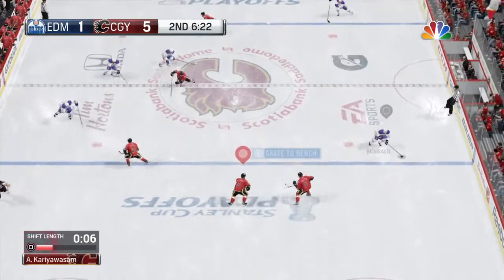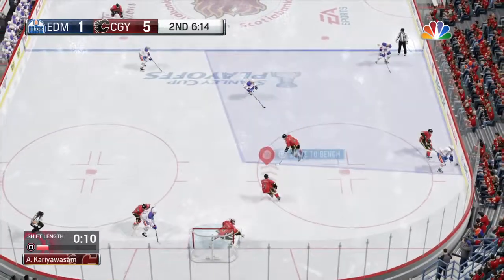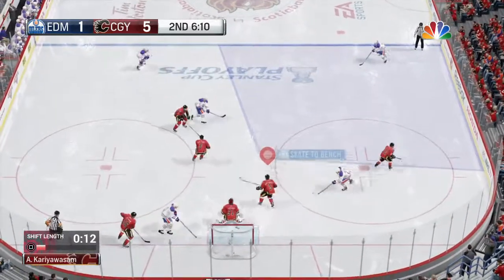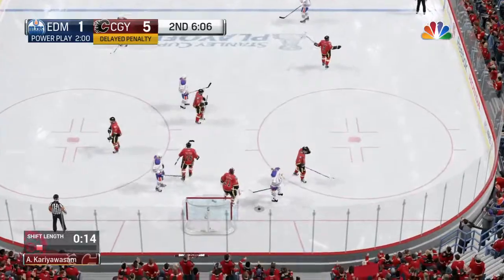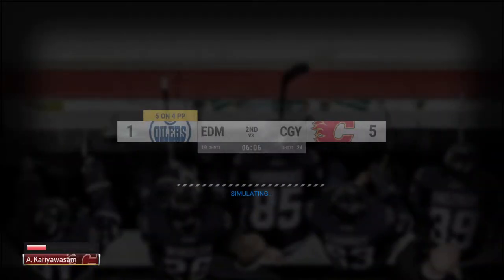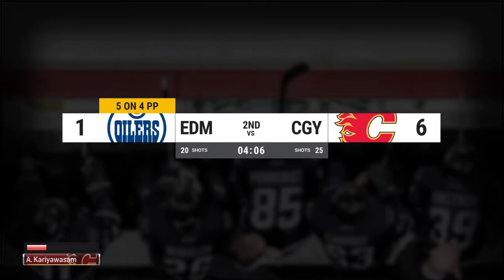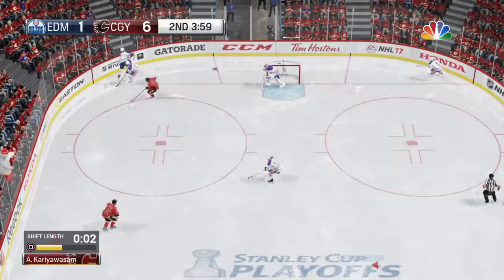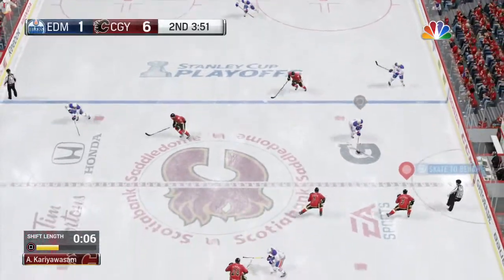Directing that one to Draisaitl. Pointed to Lucic. Right on through. Lets it fly. Sticked away. AJ stared him down and made the save. You want to score goals, you have to go to this area — you've got to find a way to put it in the net. AJ is going to the box and the call is tripping. The Oilers get another power play chance here. They've had some effectiveness on their power play and generated a lot around the net.